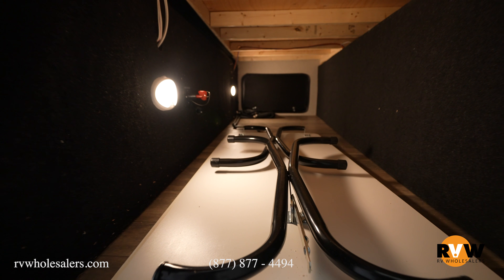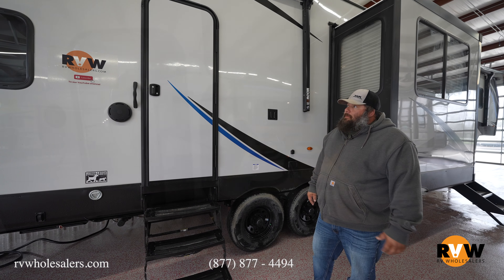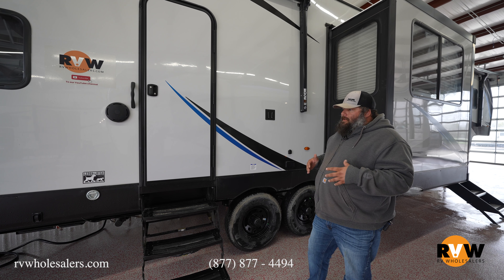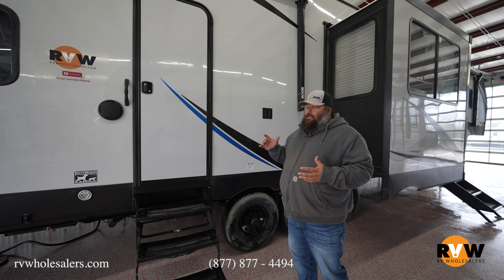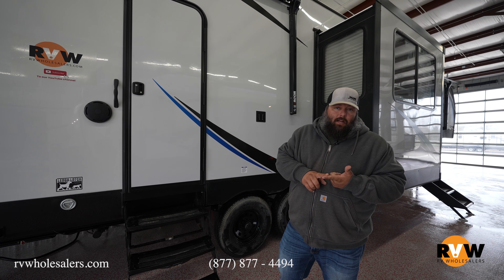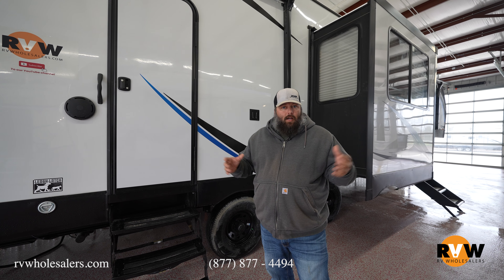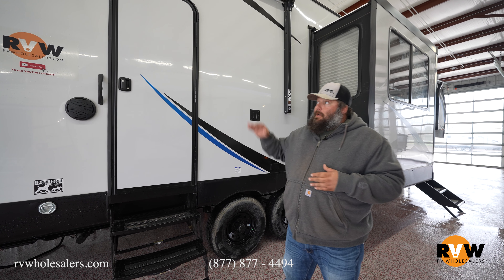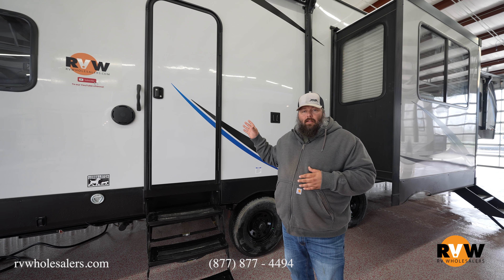My name is Eric, I work at RV Wholesalers, and we're going to go through this today. First thing I like to point out on the Boost is your generator cabinet right here. This one doesn't have the generator, but it does have the generator prep. It's all steel-lined — it is a firebox — so it's a safe, certified place for your generator. Coming back, we have a nice pass-through storage compartment that's very well lit.